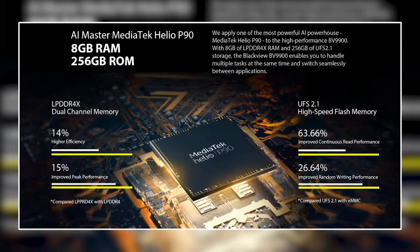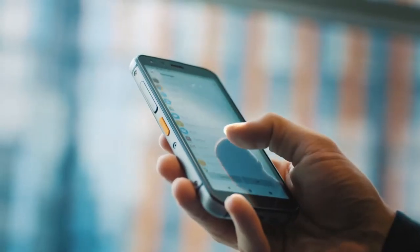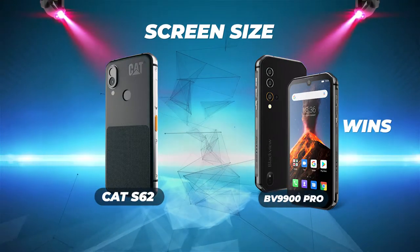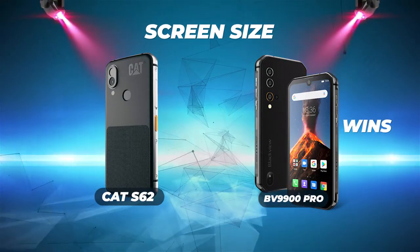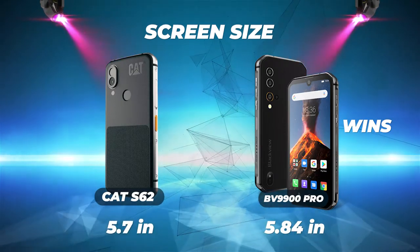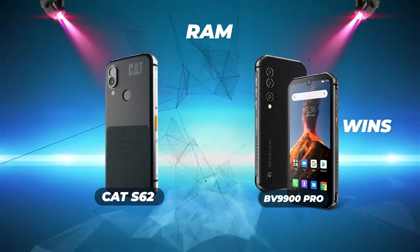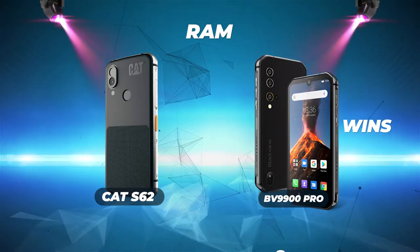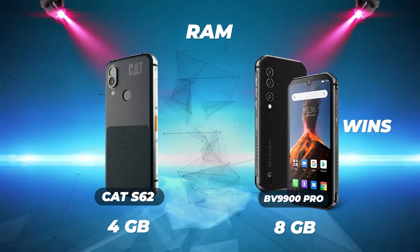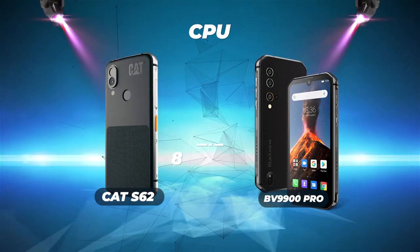Now let's see how these rugged smartphones do when we compare them side by side. Screen size: the Blackview BV9900 Pro wins with a screen size of 5.84 inches versus the Cat S62's 5.7-inch screen. RAM: the Blackview BV9900 Pro leads with 8 gigabytes compared to the Cat S62's 4 gigabytes.